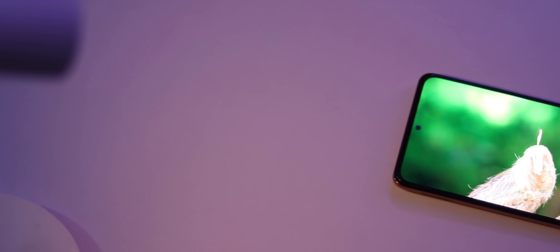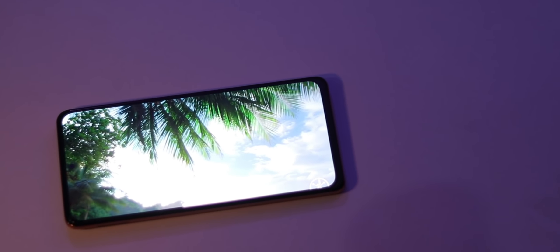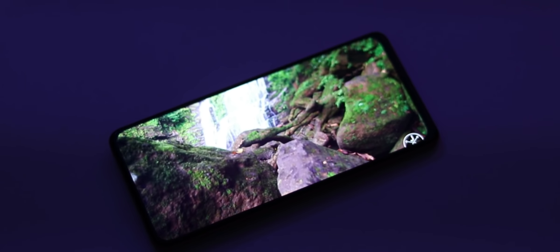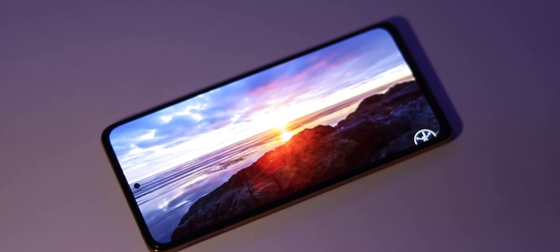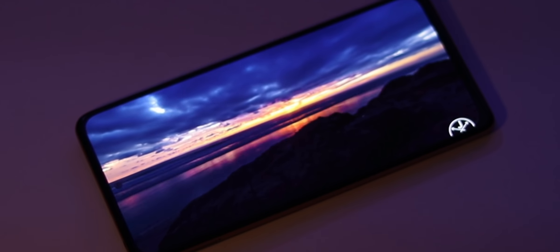The display is 120Hz Super AMOLED and really guys, this display is a great display — one of the best displays in the entire industry. I have compared it to my Redmi K20 Pro's AMOLED display and this display is much better. The brightness, saturation, color, and sharpness are all superior. In the Super AMOLED category at this price range, the brightness is outstanding.